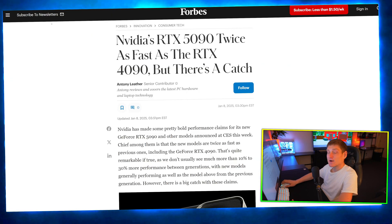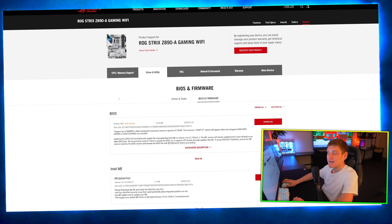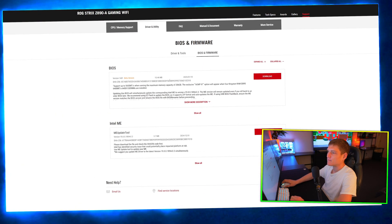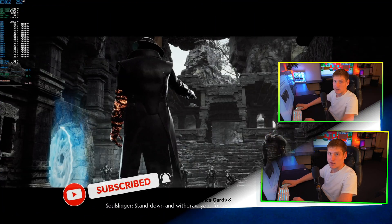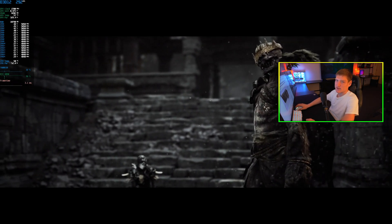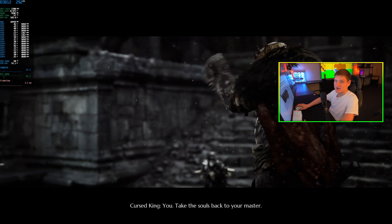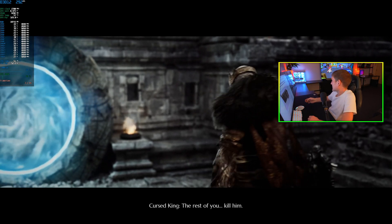There are a couple of articles I wanted to share regarding the RTX 5090 and 5080 in comparison to the 40 series. Also, for people with a Z890 motherboard, ASUS updated their BIOS roughly 24 hours ago — it does perform a little better, but your CPU is going to run a lot more toasty. It was sitting around 25 to 30 degrees and now it's sitting around 36 to 45.